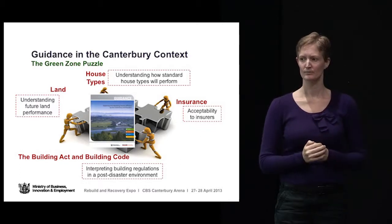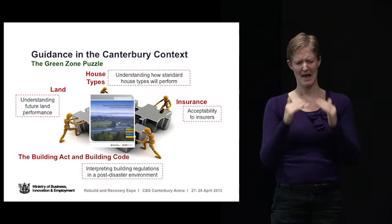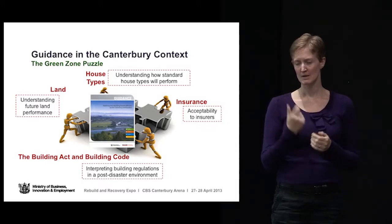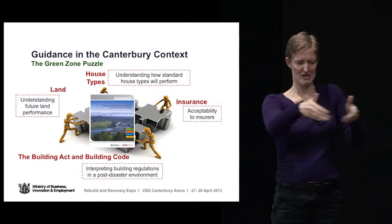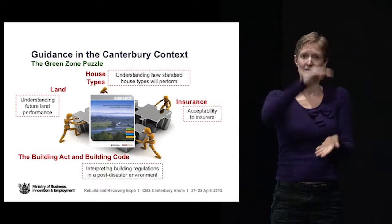Next is understanding what sort of house types perform better than others — what shapes, geometries, heights, and stories have performed better in earthquakes around the city. Most of you in Christchurch will be familiar with a lot of those things. The next thing is insurance: if you're thinking of building or having repairs done, it's all got to be acceptable to insurers, so acceptability to insurers is another part of that puzzle.